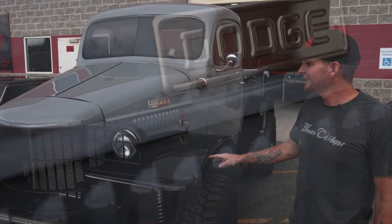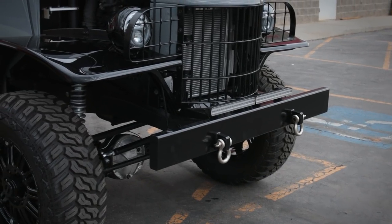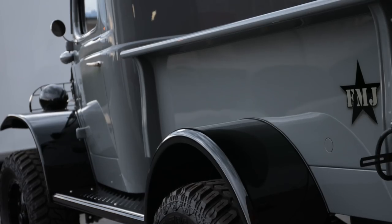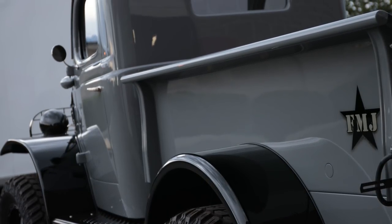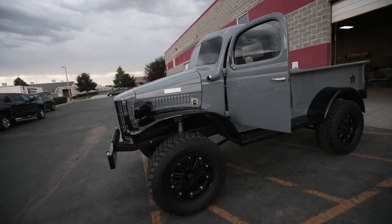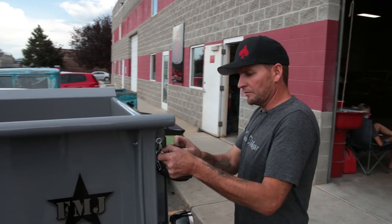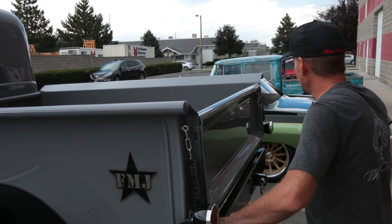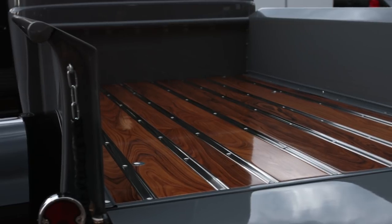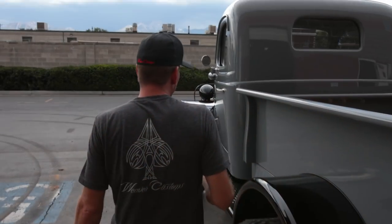Instead of an all-original Power Wagon, I wanted to do a more modernized setup. The suspension is all four-bar with Fox 2.0 shocks, and I custom made the whole bed — everything's smooth. The two-tone gray over black kept it that military truck-ish feel. The wood bed is just killer — it's a Brazilian hardwood which finished out really cool, and Ogden Chrome did all our brushed nickel accents.